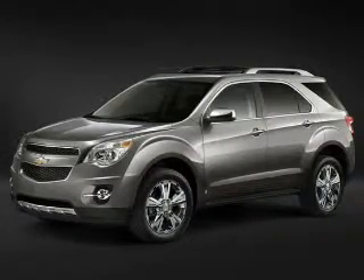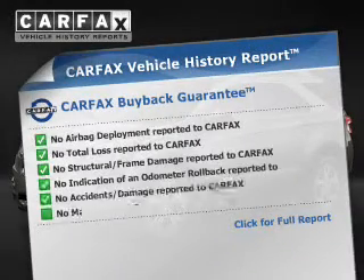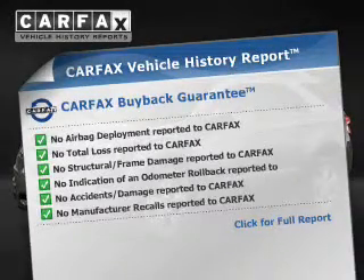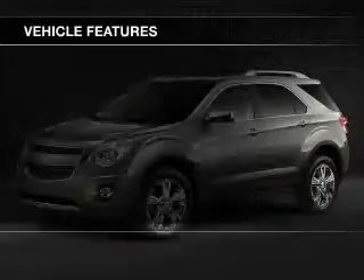The anti-lock braking system will keep you safe on the road. An included Carfax Vehicle History Report allows you to purchase with confidence and the knowledge that your buy was a smart choice. Plus, enjoy these notable features that are included in this vehicle.